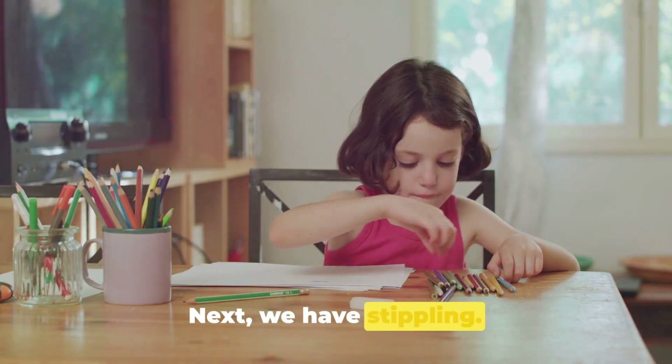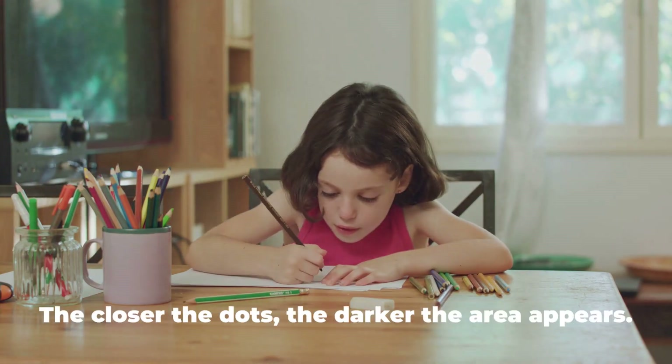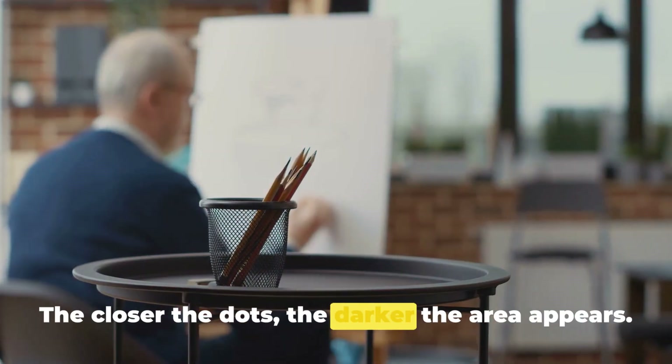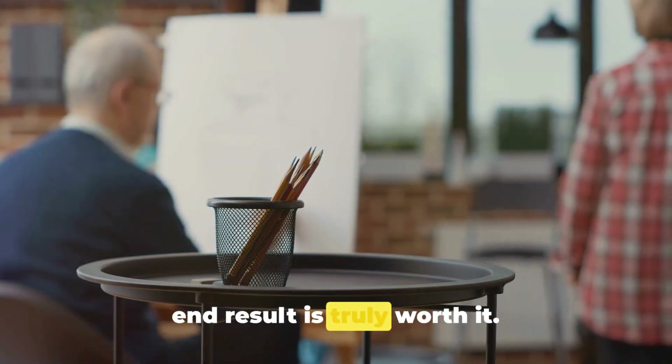Next, we have stippling. This is all about using tiny dots to create an image or texture. The closer the dots, the darker the area appears. It's a time-consuming technique, but the end result is truly worth it.